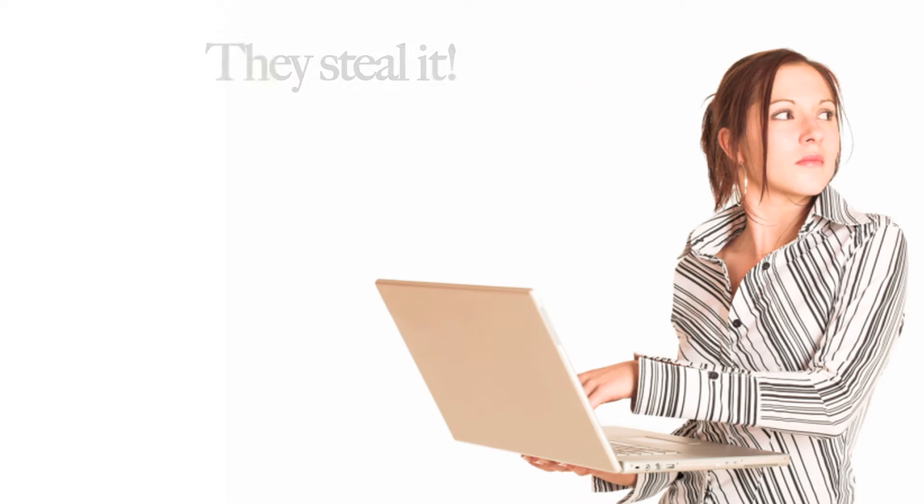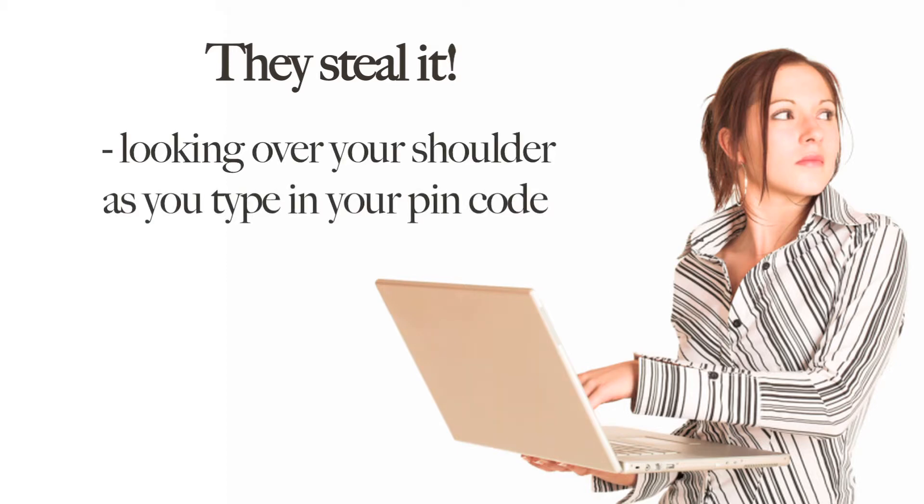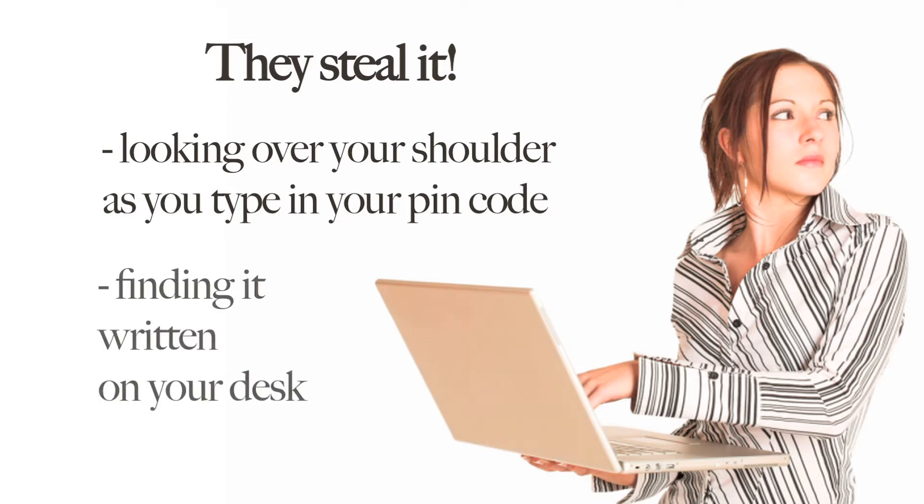Before we get into making a good password, we're going to talk about how hackers actually get your password to begin with. There are four main ways they use. The first is the most obvious — they steal it. Ever enter your PIN code at the grocery store in front of other customers in line? It's the exact same concept. Anyone can look over your shoulder and watch as you type it in. Or, if you have yours written down, they can simply find it there on your desk.